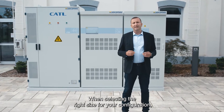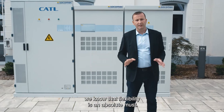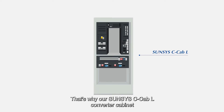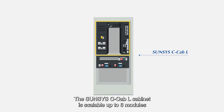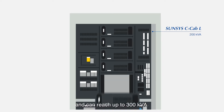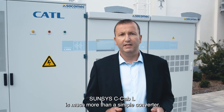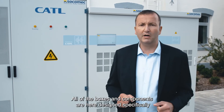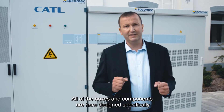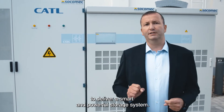When selecting the right size for your configuration, we know that flexibility is an absolute must. That's why our SunSys C-Cab-L converter cabinet is based on 50 kVA power modules. The SunSys C-Cab-L cabinet is scalable up to six modules and can reach up to 300 kVA. SunSys C-Cab-L is much more than a simple converter — all of the boxes and components are designed specifically to deliver a smart and powerful storage system.